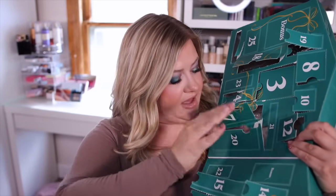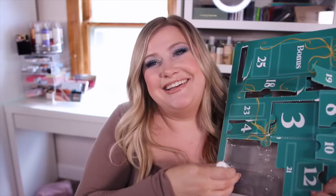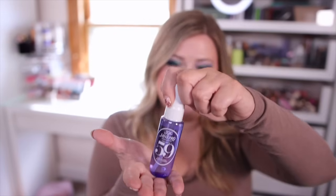Number twenty is the Sol de Janeiro body spray in the 59 scent — a perfect little travel spray and one of my favorites from them. It smells so good. I would describe it as not a super gourmand vanilla but a very fluffy, clean-girl vanilla. It has vanilla orchid, sugared violet, and sheer sandalwood. It's not a super woody fragrance at all — still very sugary, light, and fluffy. All around a really good scent, so very excited to get that little mini spray.